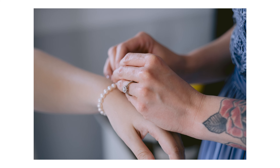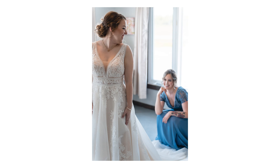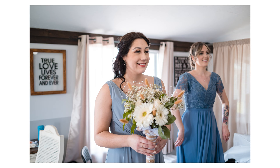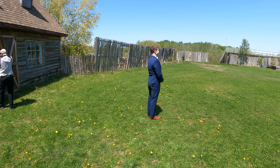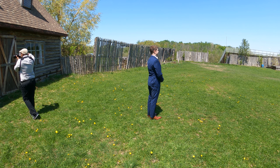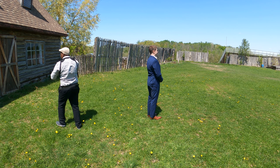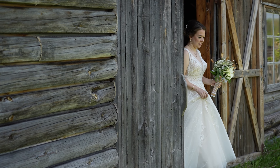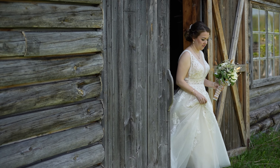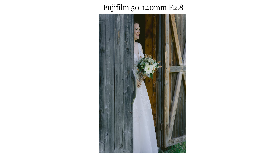I brought her up to the window to do some detail shots — she's putting on her earring. As you can see, I'm not using any flash for this particular scene. It's not necessary as long as you bring the subject to a window; you can get all the lighting you generally need. We were lucky today that we didn't need to use flash indoors, but you'll see later in the video that all that sun is going to become problematic for the family formals.